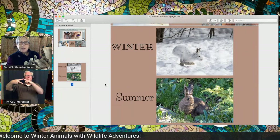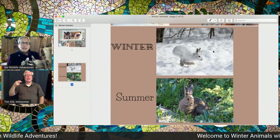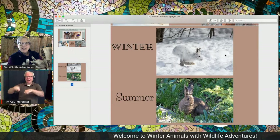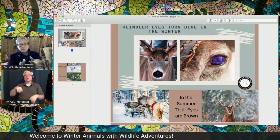Here you can see the snowshoe hare in the summer on the bottom — he's all brown. He blends in with the grasses and weeds. In the winter, because there's snow on the ground all the time, he turns into a white rabbit. That way he blends in with the snow, and it's very difficult to see him when it's snowing.